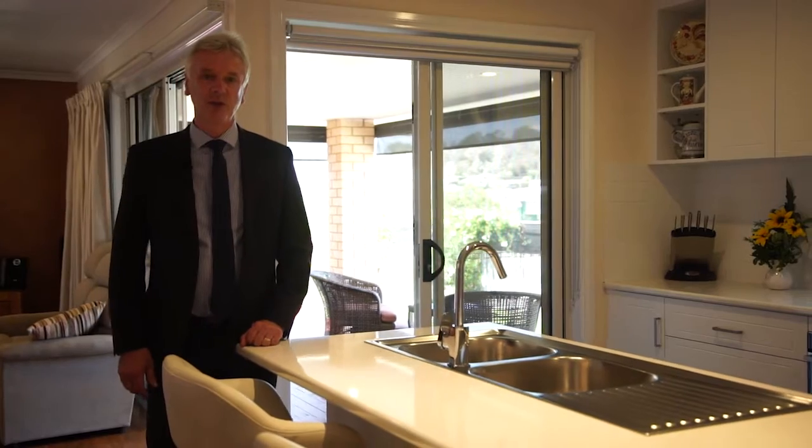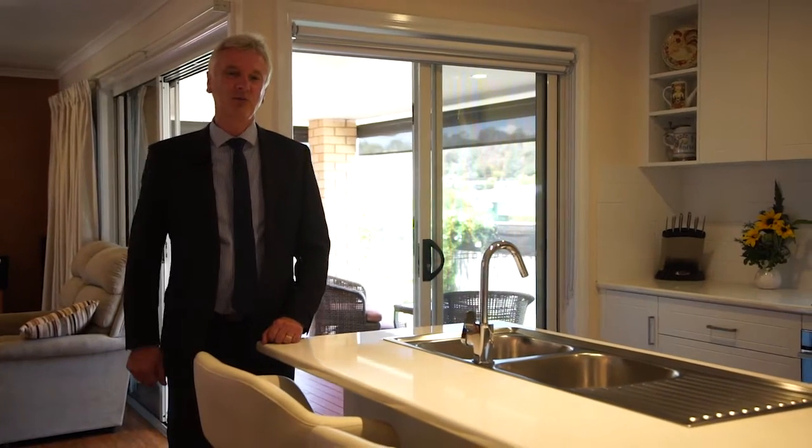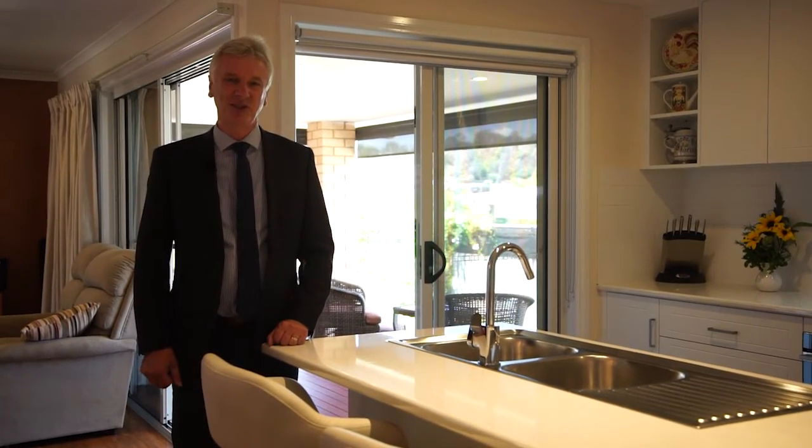Built by Rotondo Homes, who are well known for their quality — make sure you put this home on your shopping list. You'll be so glad you did.